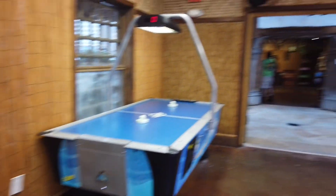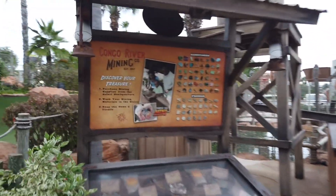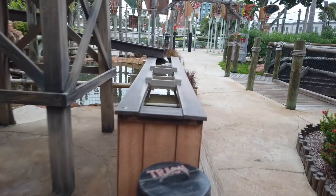It's definitely a lot of fun. I'll show you the mining over here. This is Rockin' Robin — thank you so much for watching. Please remember to subscribe, hit the bell, and give us a big thumbs up. Watch all our Orlando videos. Have a magical day.